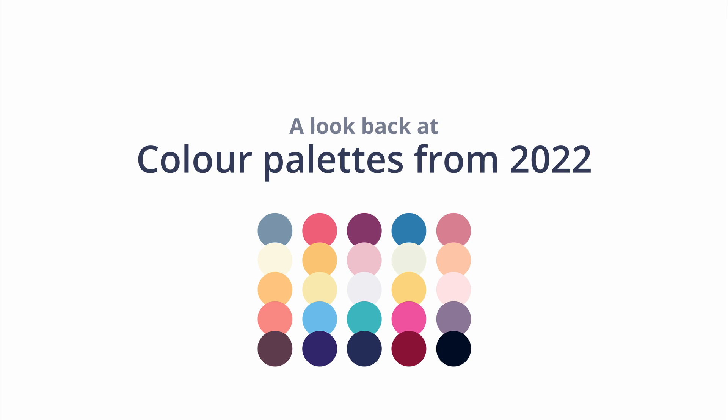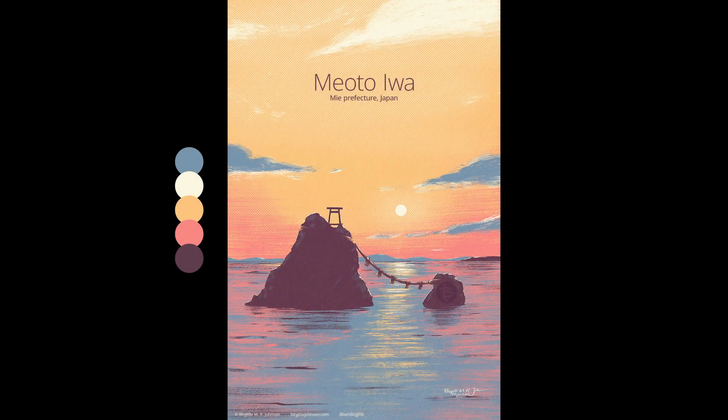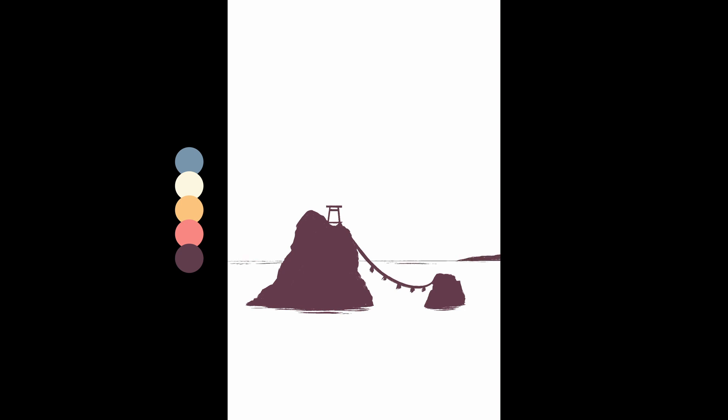Time to have a look back at my favourite colour palettes from Hulai 2022. Hulai is a limited colour palette art challenge I've been doing during the month of July since 2018. The aim is to use no more than five colours in an image, though transparencies, layer styles and such can also be used to create colour variations.